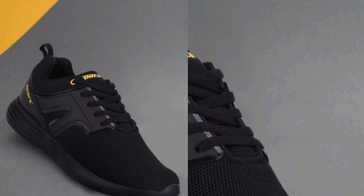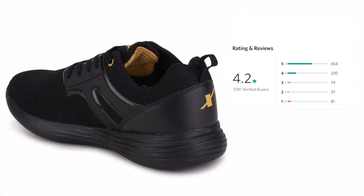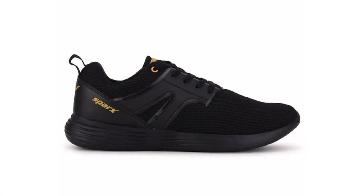Number 2: Sparks Men Black Mesh Running Shoes. The shoe is giving a decent look, and for those who like casual shoes with a very decent look, this shoe is for them. Check out the ratings — I think it's a good pick comparing with budget.